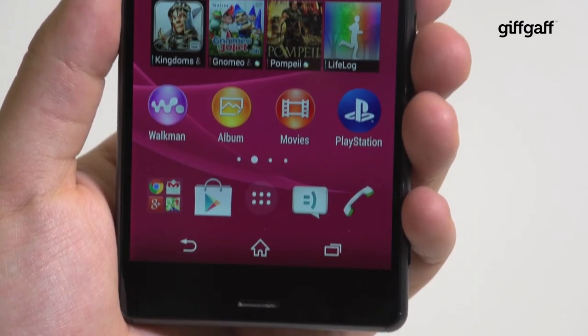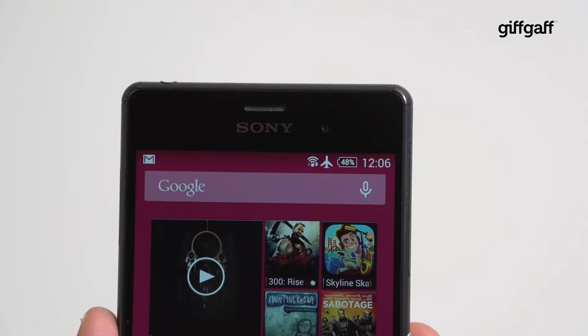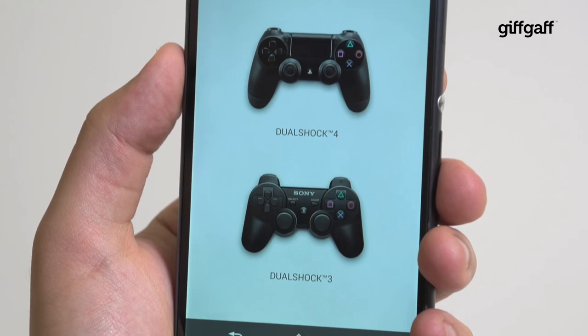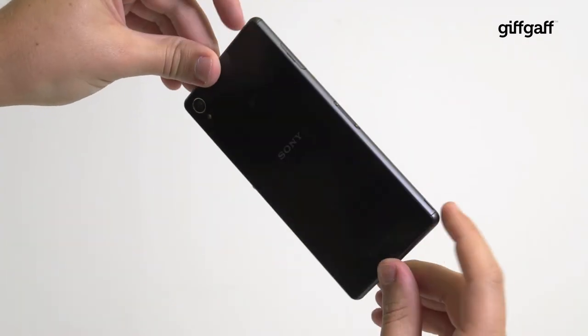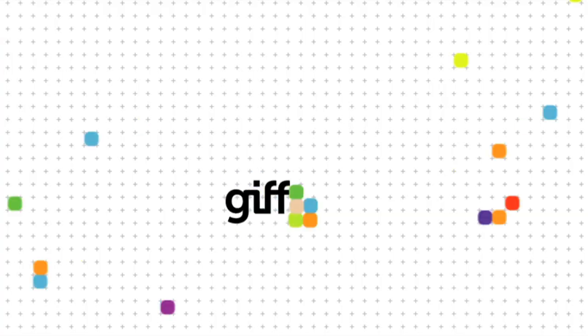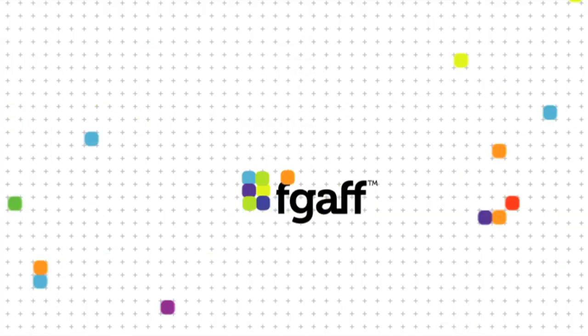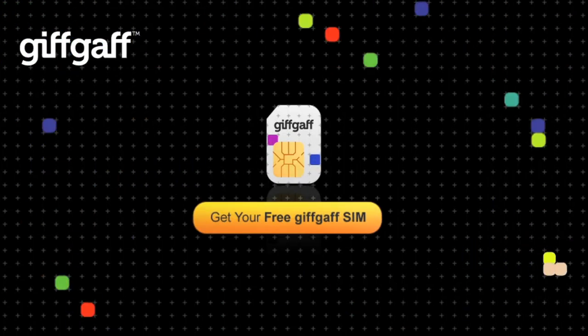If you're looking for a phone that will last, survive any water related incident and look good doing it, then the Z3 is a great choice. There's loads of power here for gamers, and the PS4 tie-in is nothing short of brilliant for those who own a console too. Overall, Sony is at the top of its game, and the Z3 is a great choice.